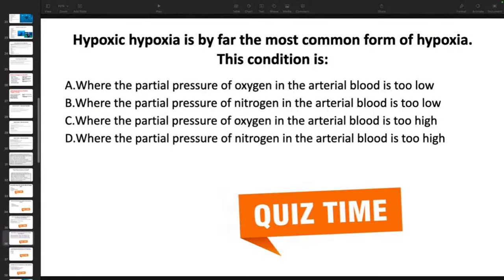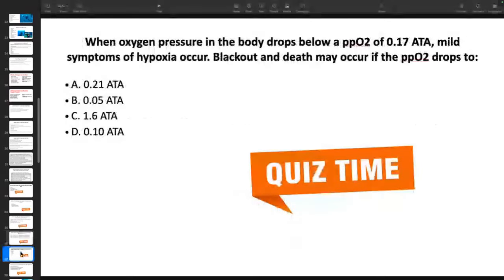More quiz questions. Hypoxic hypoxia is the most common form of hypoxia — the condition where the partial pressure of oxygen in the arterial blood is too low. When oxygen pressure drops below a partial pressure of 0.17, mild symptoms of hypoxia occur. Blackout and death may occur if the partial pressure of oxygen drops below 0.10.